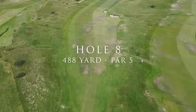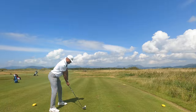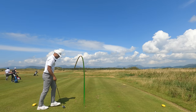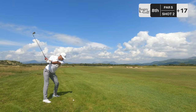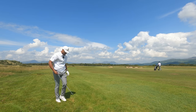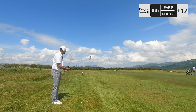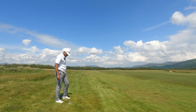Hole eight, another par five, dogleg to the right, a little bit longer than the last one, wind is slightly helping this time. That tee shot went absolutely nowhere. Six iron in hand — out of the rough, kick right, it's down there. Found the left rough, 168 still to go. Fatted it. Thank God it's dry and it's links. Just when it needed to be a good swing. The day you look forward to the most and I'm playing some of my worst golf. Both Corey and I are having absolute stinkers.